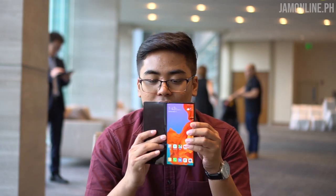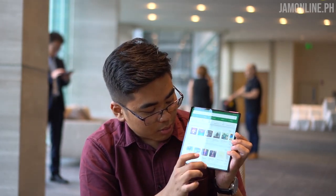Hey guys, this is Jam of jamonline.ph and we have here the Huawei Mate X 5G. You might think that the 5G is its main feature, but the 5G is just one of its main features because the Huawei Mate X is actually a foldable smartphone.